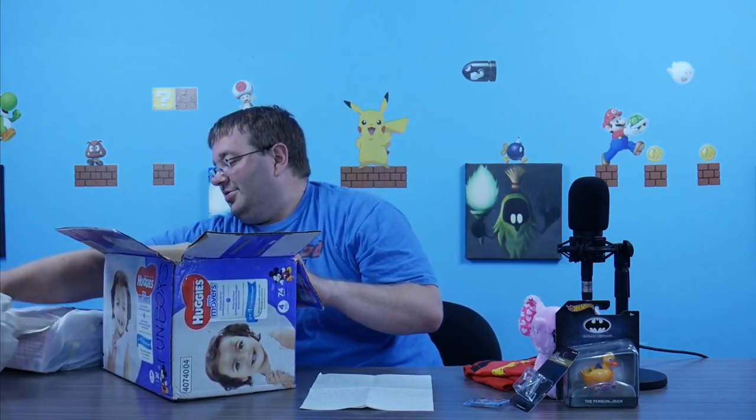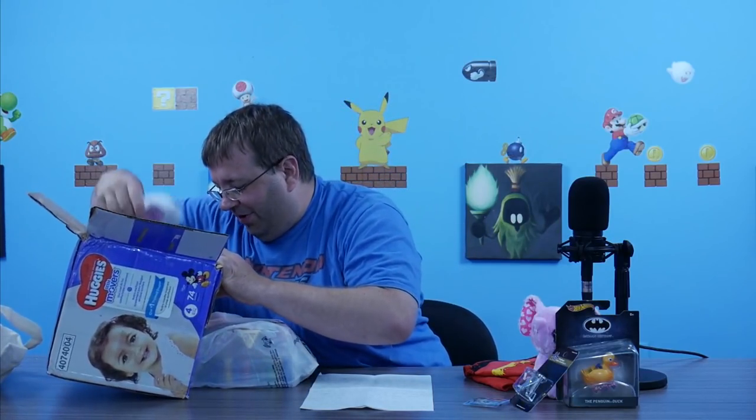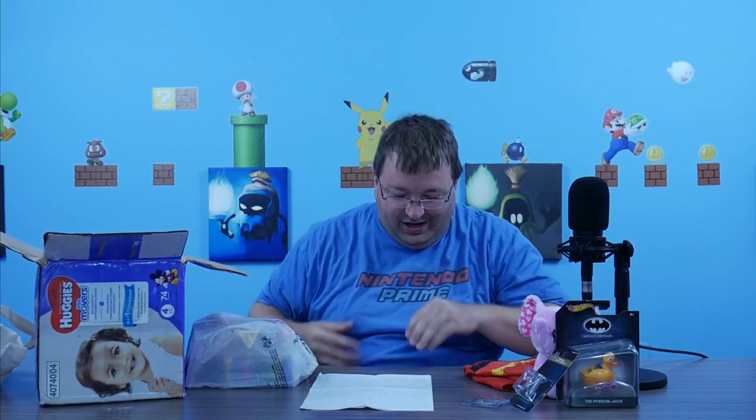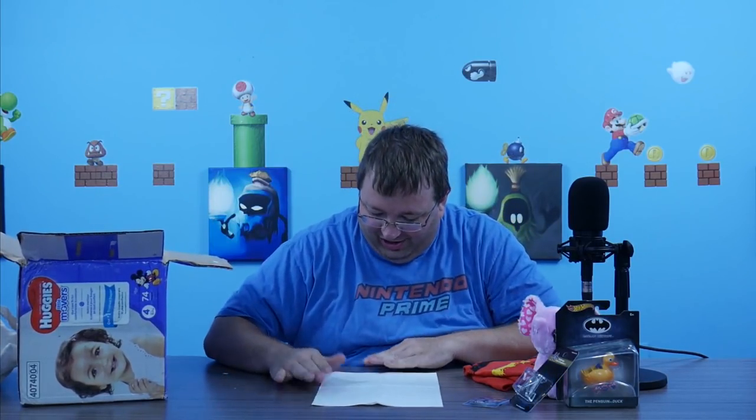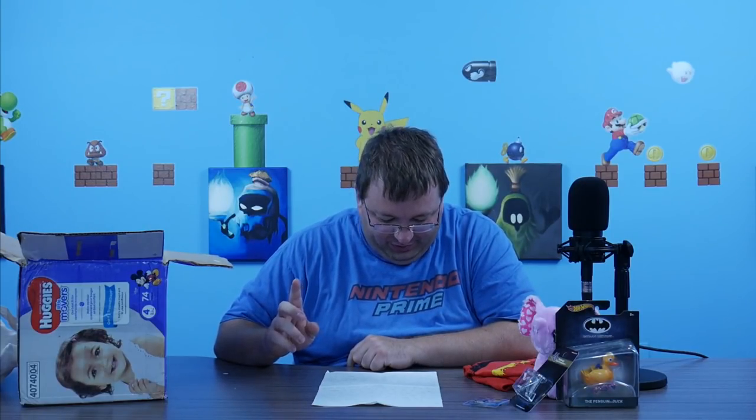Whatever's in here is for last — 18-plus. Man, he's trying to get my video demonetized and everything. This is not part of the Dad Bag. Let's go back in there. Dad Bag is last, 18-plus only. Let the viewers know.